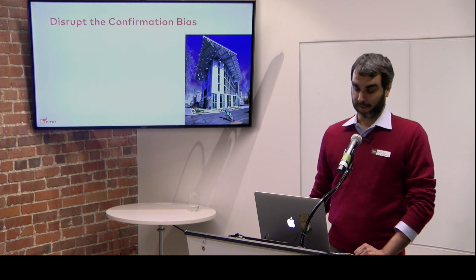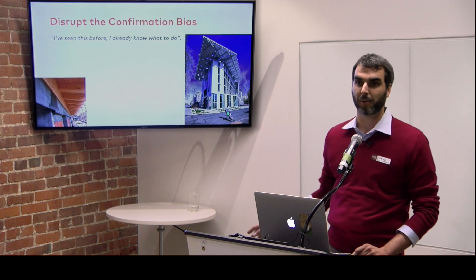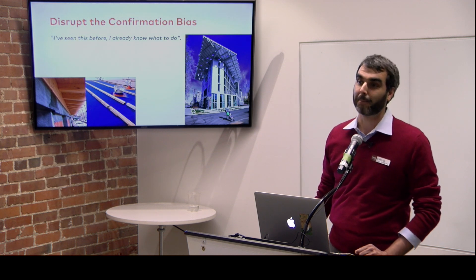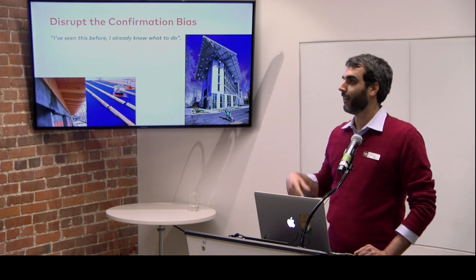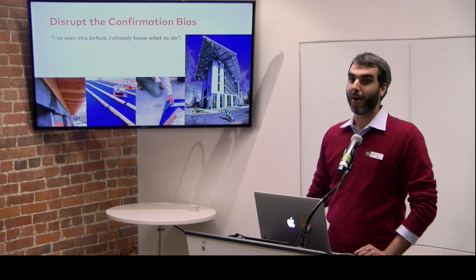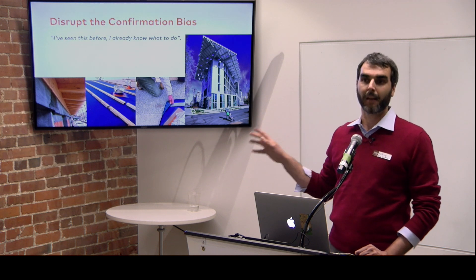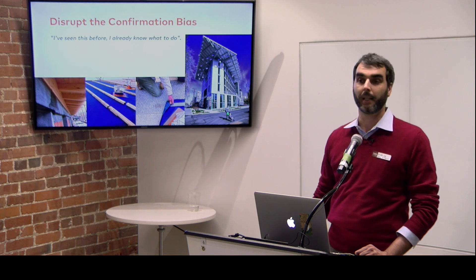The second reason is to disrupt confirmation bias. We had a roof leak after completing a roof. We assumed it must be the penetration of a duct — it followed the slope line exactly, so no questions were asked of the architect, engineer, contractor, or roofing company. Turned out to be a screw, and we all looked like fools. We were confirming our theory and not questioning what we already knew. Collecting data gives you better help in understanding what is going wrong in a building.